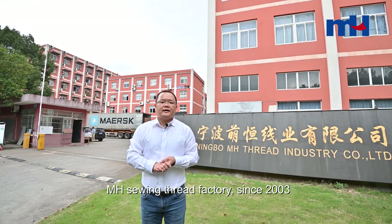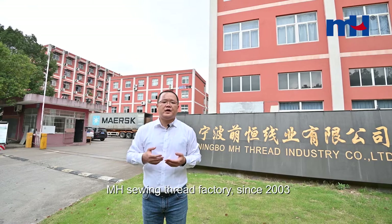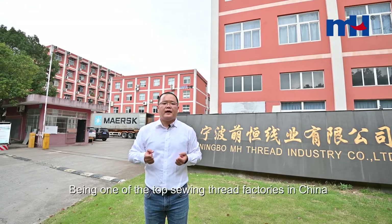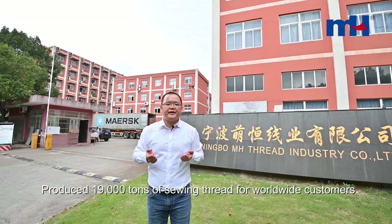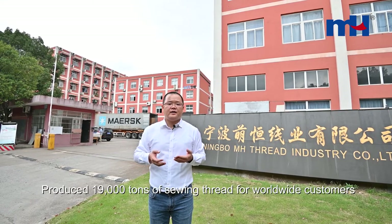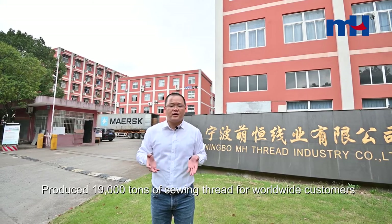Hello everyone, this is Jack Chen from Nimble MH company. We are honored to introduce our Swing Thread factory to you. MH Swing Thread factory is one of the top thread manufacturers from China. In 2019, we exported 90,000 tons of thread to our customers all over the world.